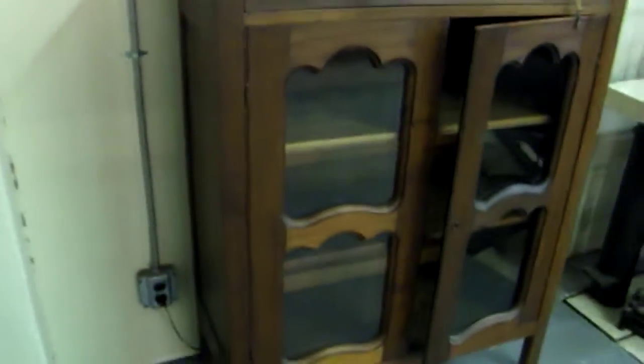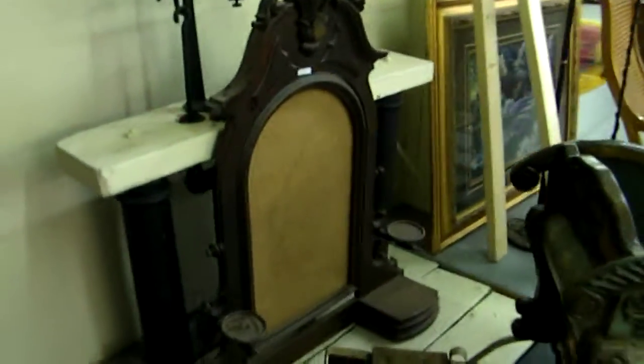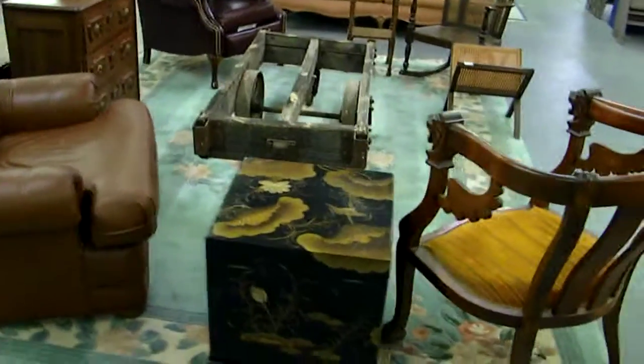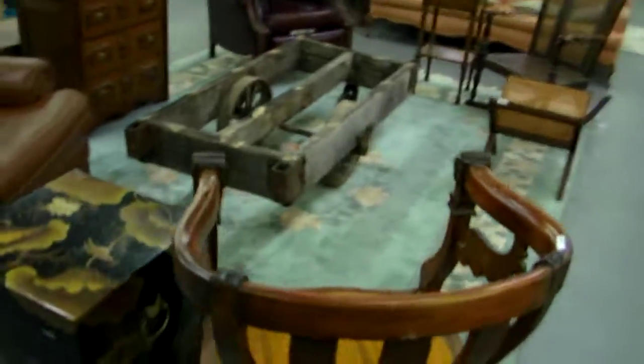Neat little piece — really great little jelly cabinet, I guess it's a jelly cabinet because the sides are solid too. Nice little walnut piece. Great sled, decorative of course but pretty cool. Nice lamps, some good contemporary furniture and antique.